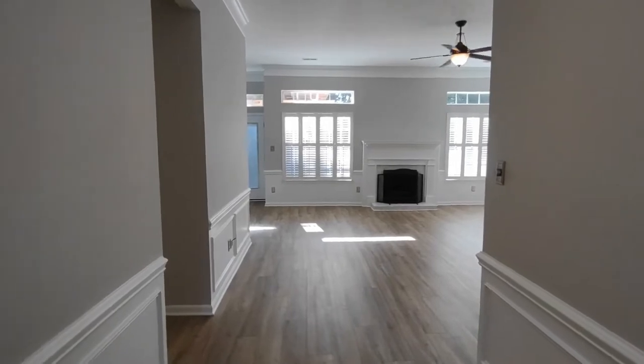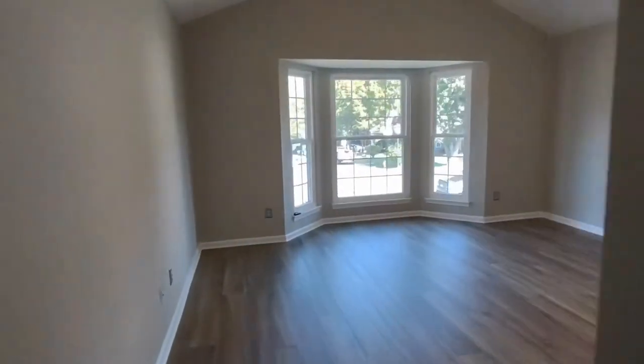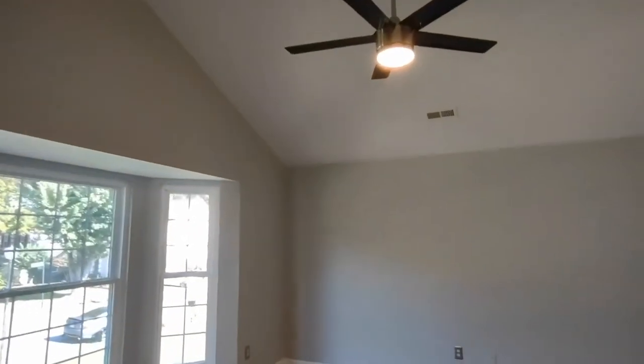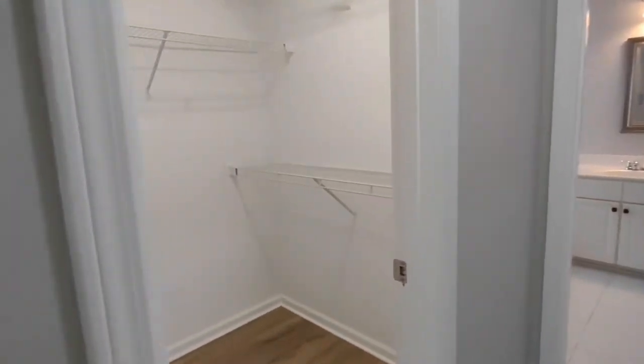Entering through the front door of the home, you see the living area in front of us, and our fourth bedroom is right directly to our left. This is the master bedroom. It has bay windows that are front-facing, ceiling fan, laminate flooring, and this small hallway here leads to the master closet and the en suite master bath.